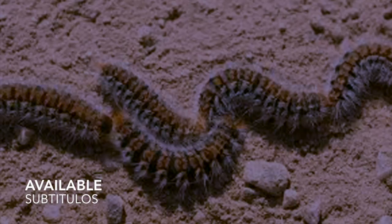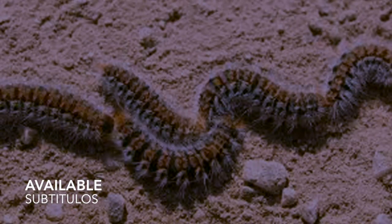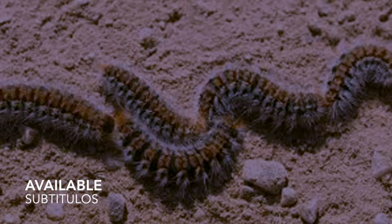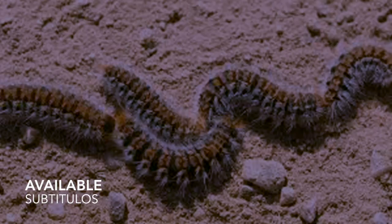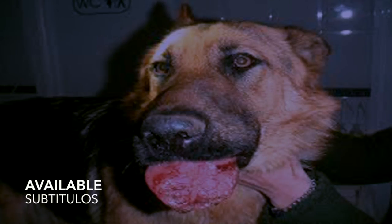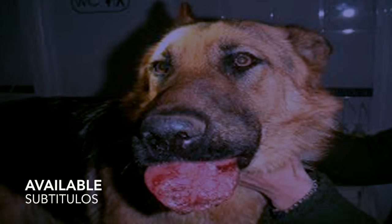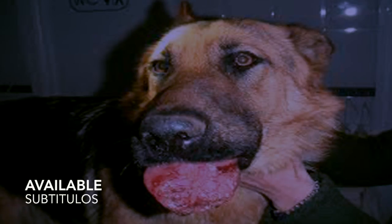At sunset, the caterpillars become active and begin their march in search of food in an aligned procession. The processionary caterpillars take about 30 to 40 days to be born. Immediately after hatching, they begin to feed in the same place where they emerge, later moving to other areas where they construct silk nests on a provisional basis, maintaining gregarious behavior during their five larval stages.